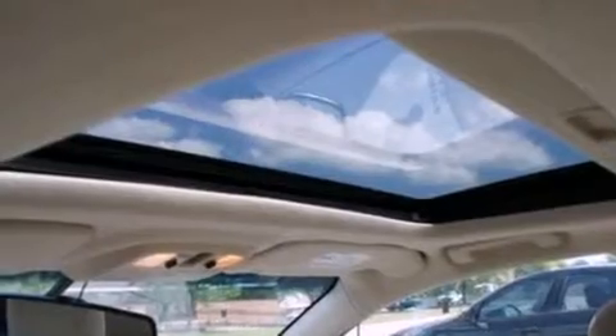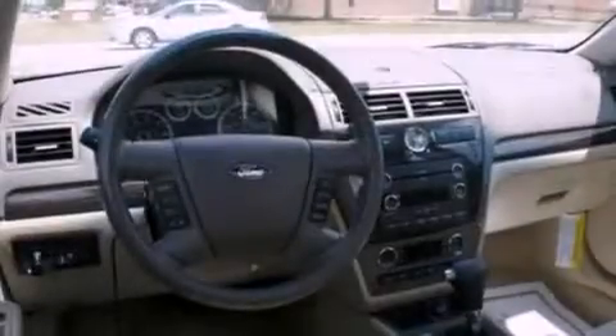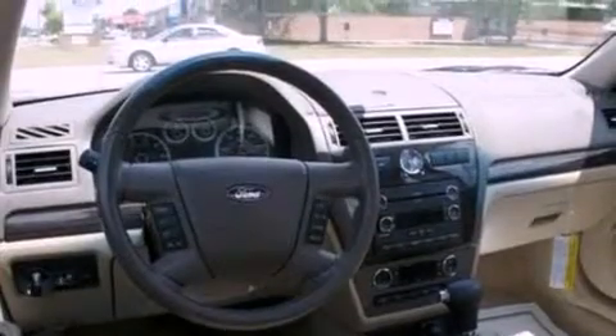Its top features include air conditioning, cruise control, heated side view mirrors, a six-speaker audio system, and a leather-wrapped steering wheel.